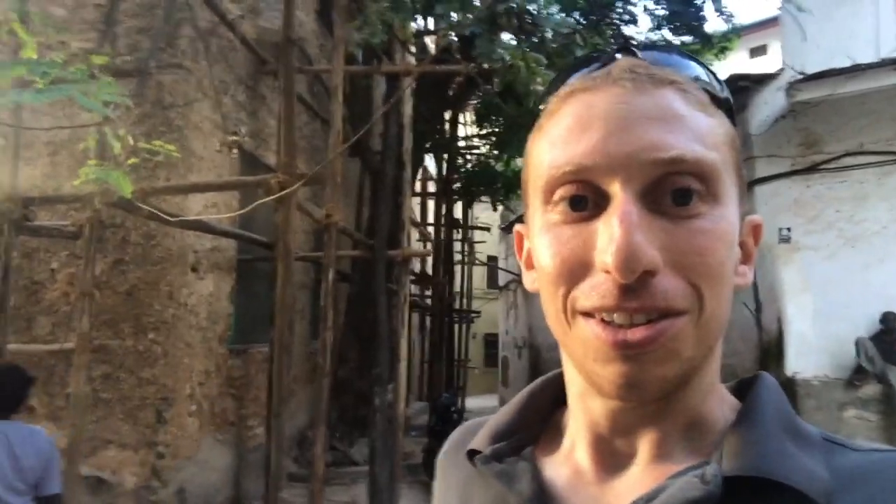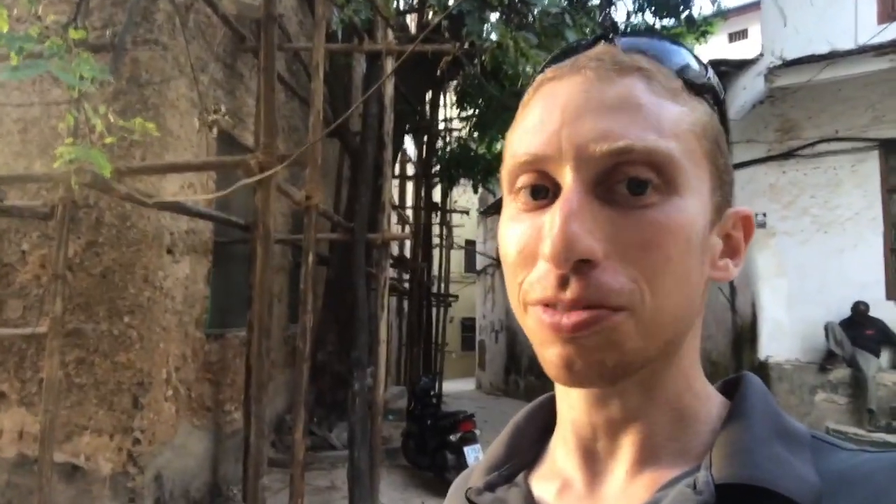He returned to Zanzibar as the slave trade was dying down under similar circumstances — the Omanis were being pressured to abolish the slave trade, and abolition did occur. We're heading back over to the former slave market area to talk about abolition and wrap up this video.